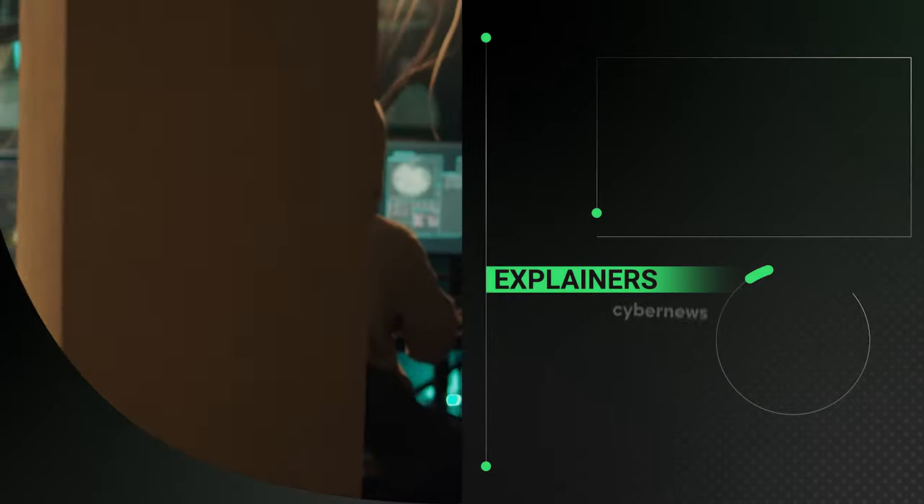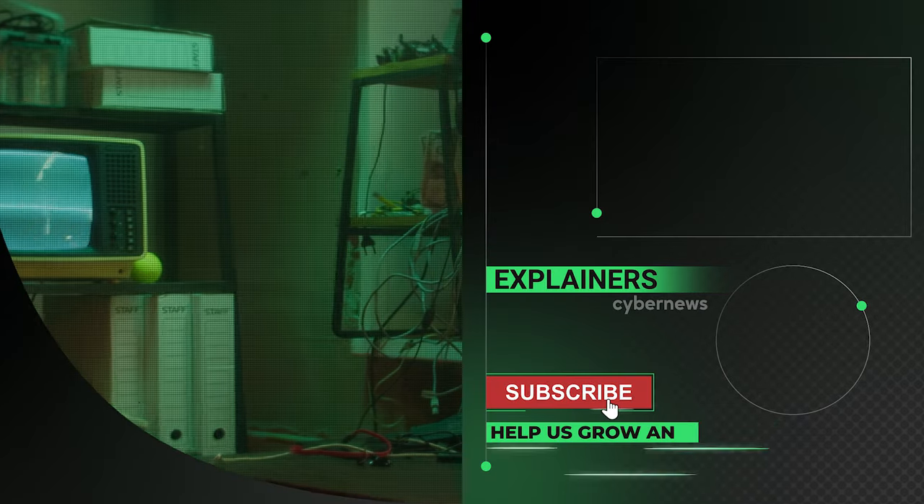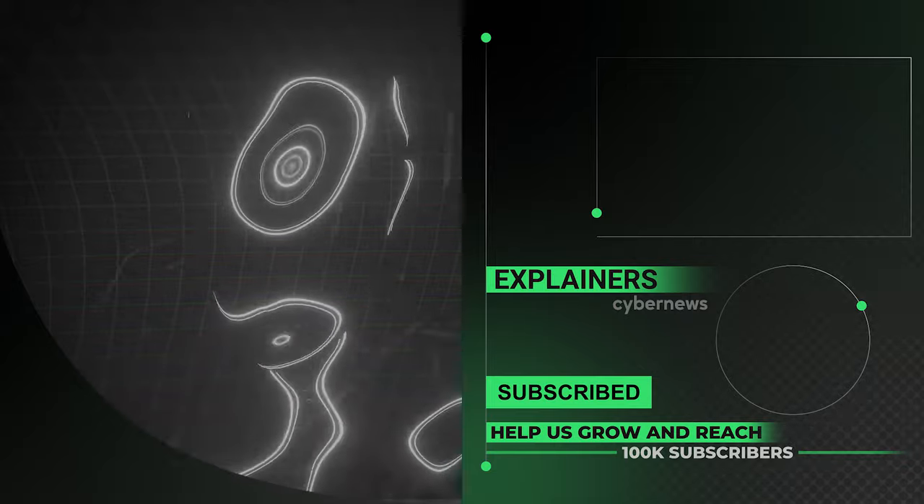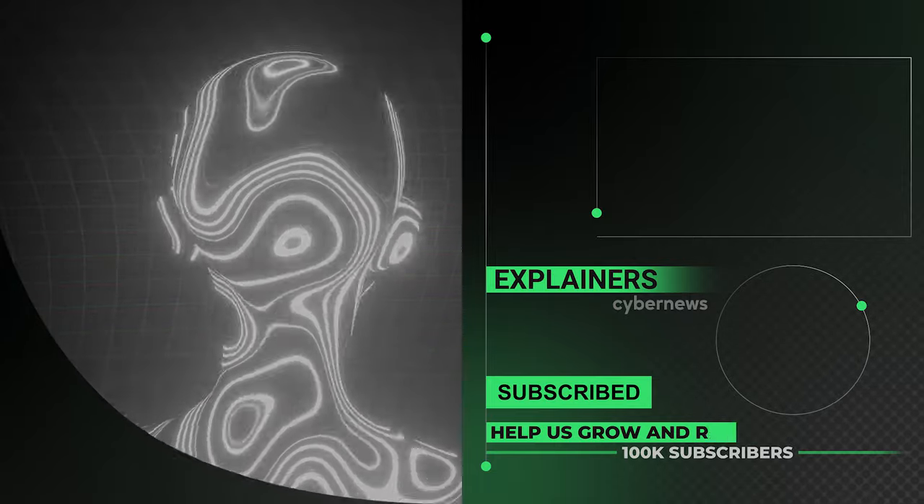That's it for today. Don't forget to like and subscribe. If you want to see more videos like this, check out our channel — it's about all things cyber and AI. See you in the next one.